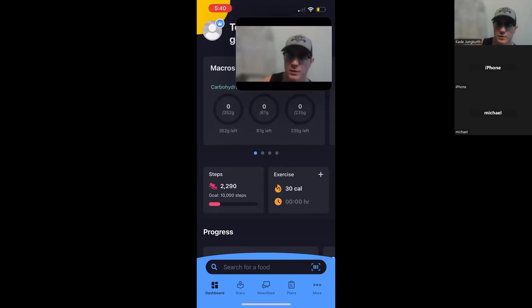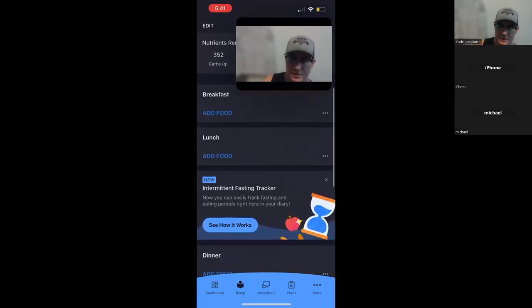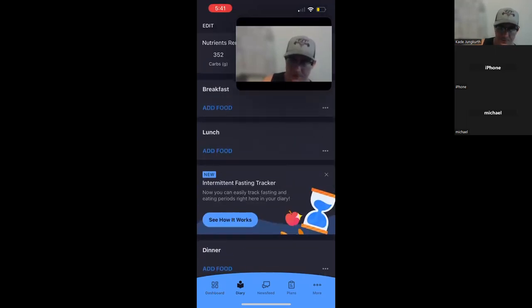No matter if you're following a meal plan to a T, or using macros and calories as your tracking measure without following an exact meal plan — no matter what your case is, this is good knowledge. We're going to start with breakfast. What you'll want to do is go ahead and go to diary. I do everything from the diary because it's got the whole day laid out, and then you go to add food.